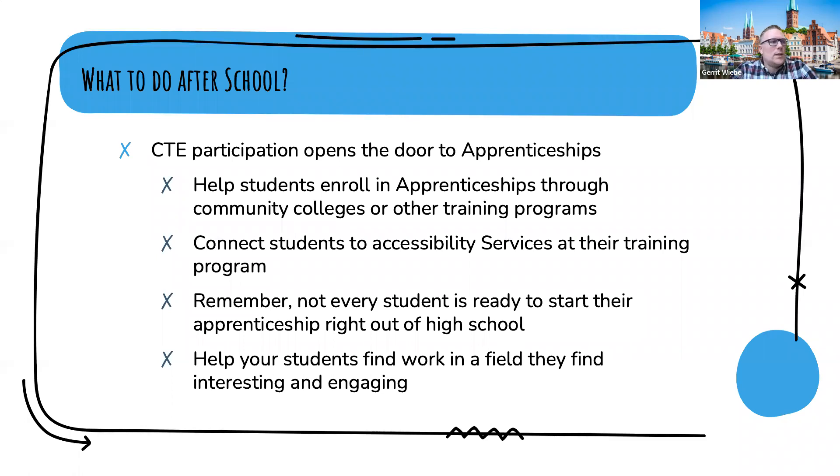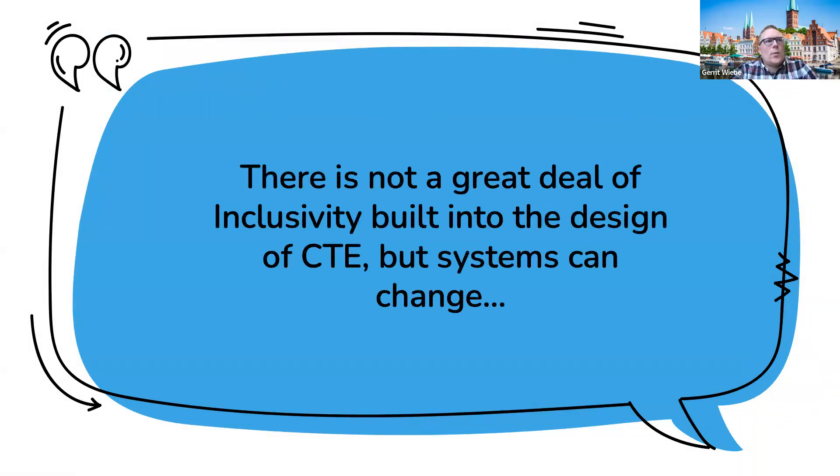If students aren't ready to commit to a long-term training program, help them find work in a field they find interesting and engaging — maybe just something for the short or mid-range term to engage in employment and see what they really want to do. Dan mentioned that there's not a great deal of inclusivity built into the design of CTE, but systems can change. He provided insider knowledge from years of working with CTE programs and understands some of the challenges students experiencing disabilities face.